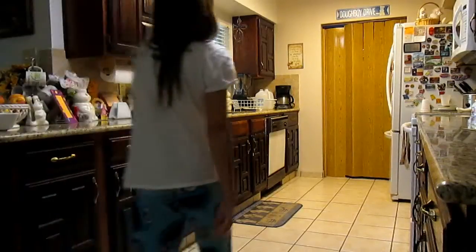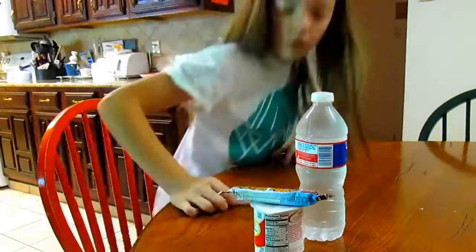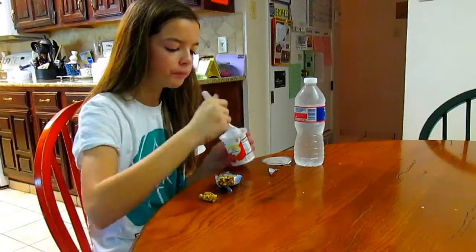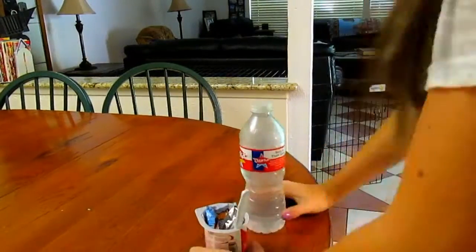Once I'm done in the bathroom, I just head to the kitchen. I then go in my fridge and decide what I want to eat for that day. I decided to have a granola bar, some strawberry yogurt, and some water. I then threw away my trash and headed back to the bathroom.